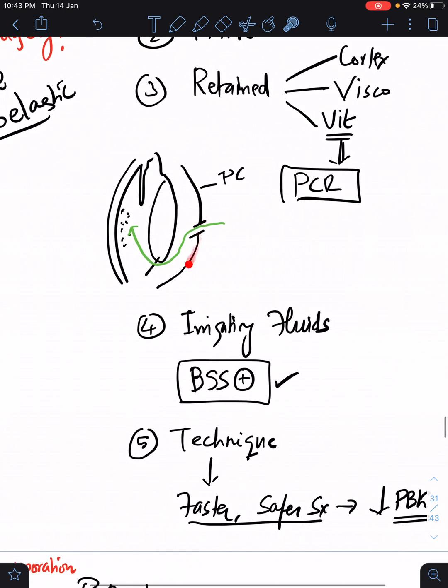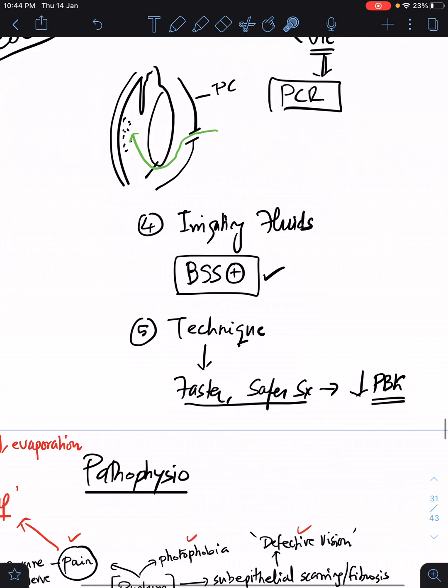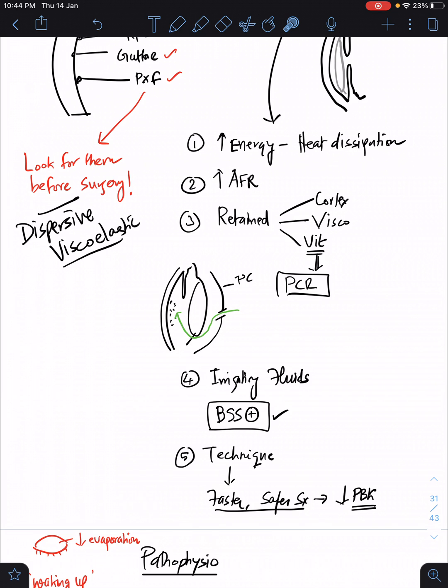Presence of vitreous in the anterior chamber, as seen when there is a posterior capsule dehiscence or tear, is another very important risk factor for PBK. Too much irrigating fluid is also one of the reasons — always use balanced salt solution plus as an ideal irrigating fluid to avoid PBK. Technique-wise, whenever you operate for a long time there is a chance the patient can develop PBK, so a faster, safer, and more efficient surgery will reduce the chance for PBK.